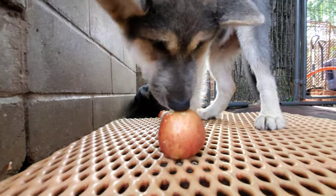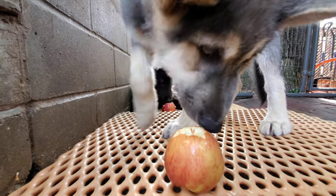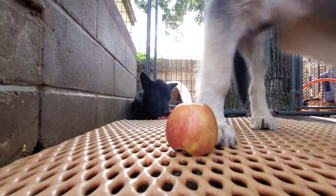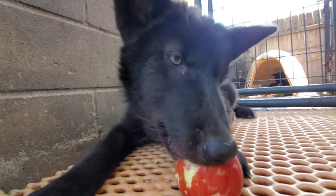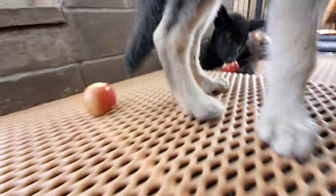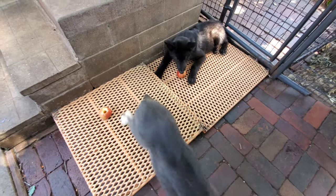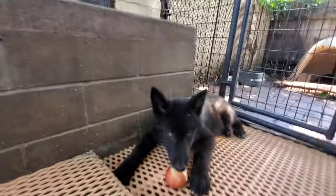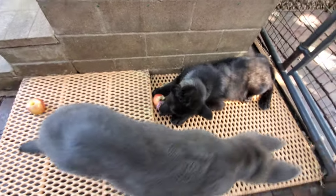I hope you guys enjoyed Ryuk's first apple mukbang video. They seem to be a hit. He growls at his little brother here but not at me — and that's what we like to see. As soon as his brother comes up, that's all canine communication between those two. That's not aggression.